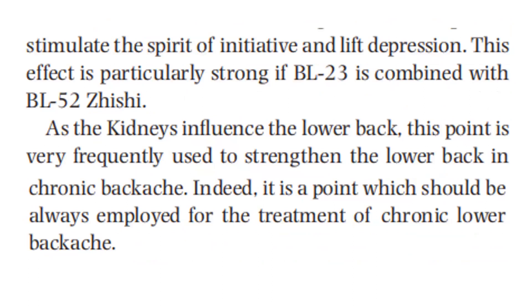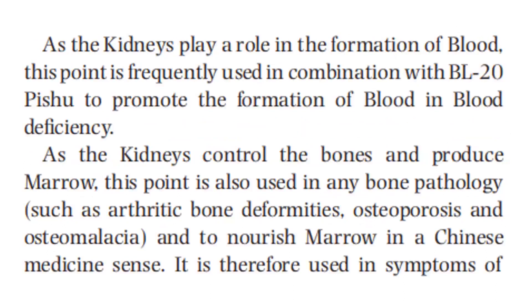As the kidneys influence the lower back, this point is very frequently used to strengthen the lower back in chronic backache — indeed, it is a point which should always be employed for the treatment of chronic lower backache. As the kidneys play a role in the formation of blood, this point is frequently used in combination with Bladder 20 to promote the formation of blood in blood deficiency. As the kidneys control the bones and produce marrow, this point is also used in any bone pathology, such as arthritic bone deformities, osteoporosis, and osteomalacia.